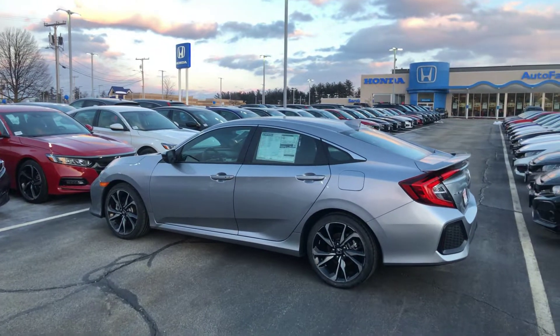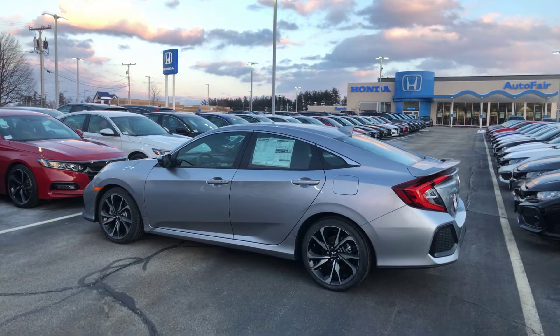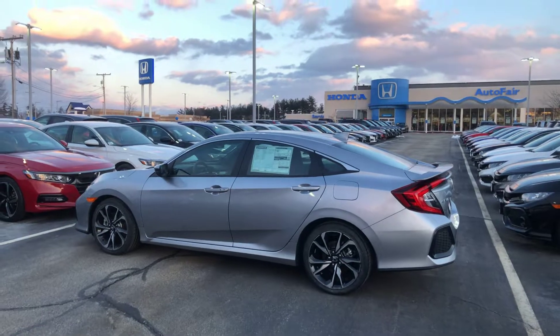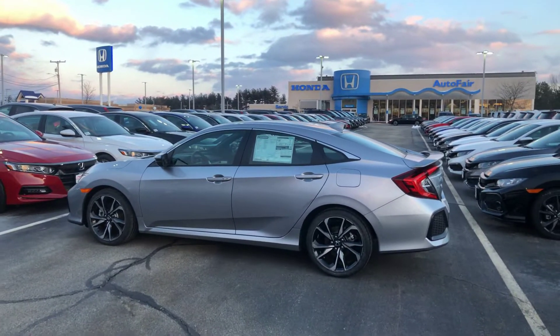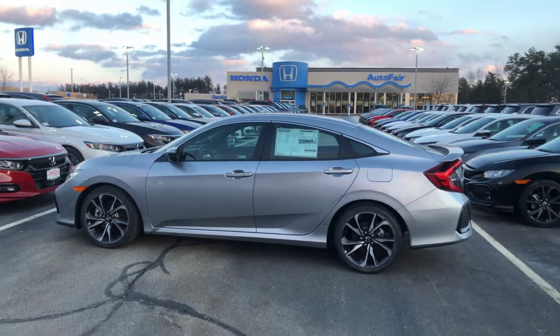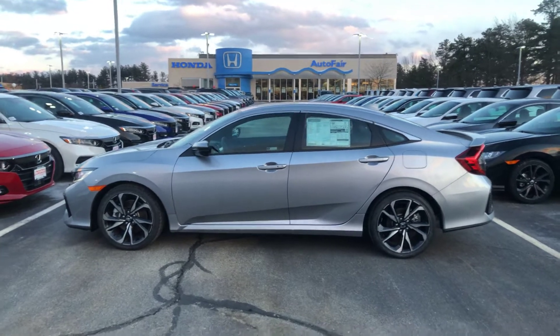Hey Danica, my name is Lazarus. I'm one of the sales guys over here at AutoFair Honda in Manchester, New Hampshire. I just wanted to send you a quick video of the vehicle that you had inquired about online, mainly so that you can be assured that this exact vehicle in the exact color that you were looking for is in fact still here in my inventory.